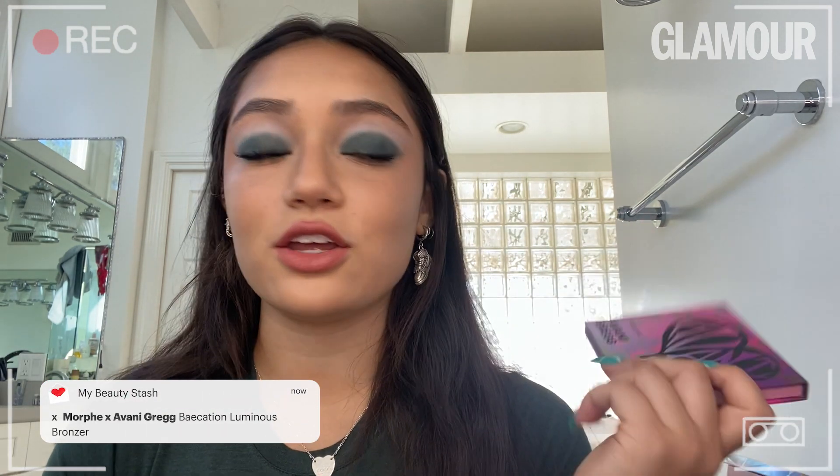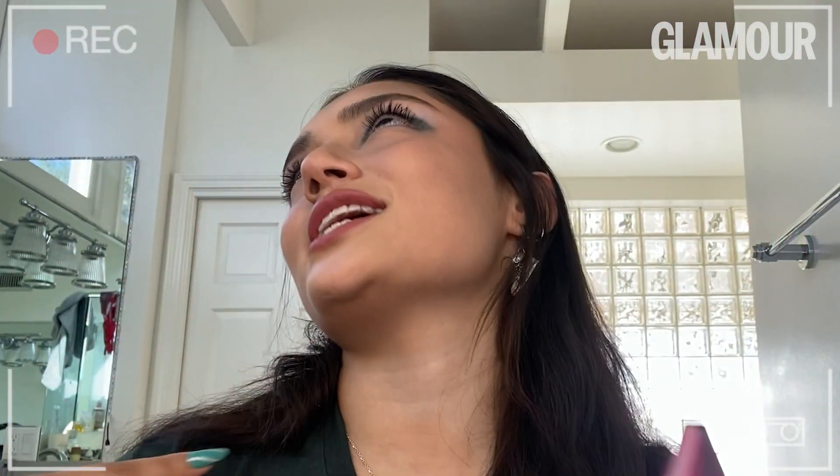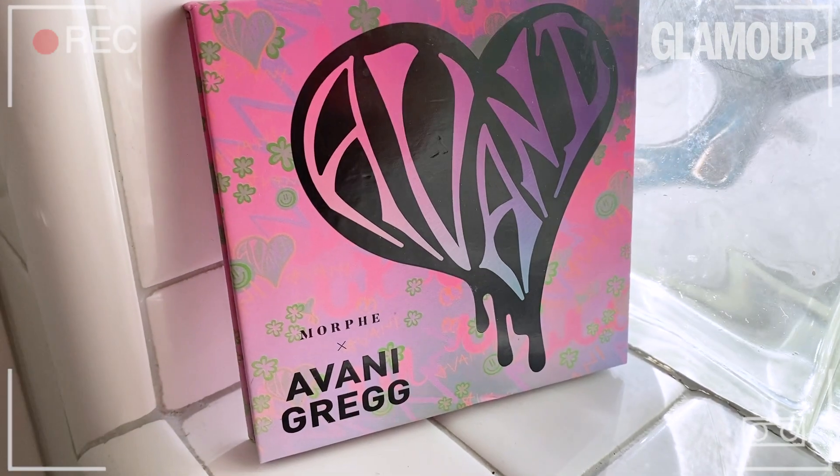Lastly is my Morphe X Avani Gregg Bronzer. This is in the shade Hawaii. I use this so much — for contour, bronzing, collarbones, everywhere. It has a little bit of glow to it, so it's really amazing.